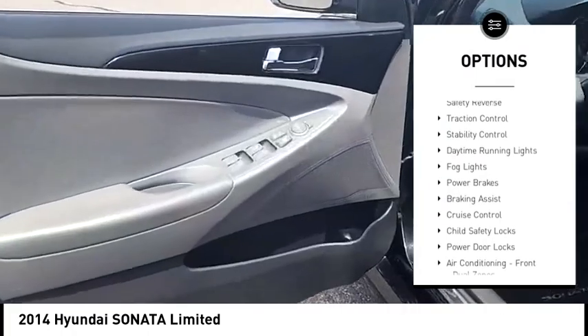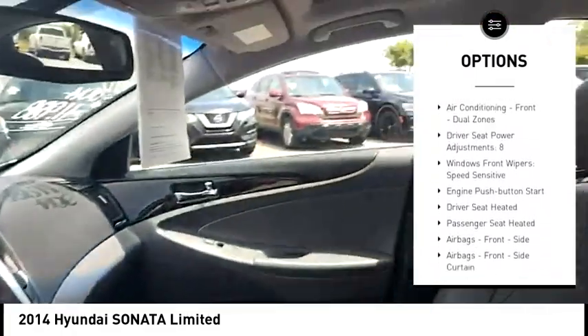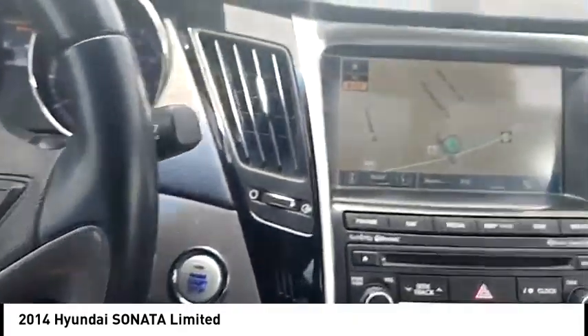Power windows with safety reverse, traction control, stability control, daytime running lights, fog lights, power brakes, braking assist, cruise control, child safety locks, and power door locks.